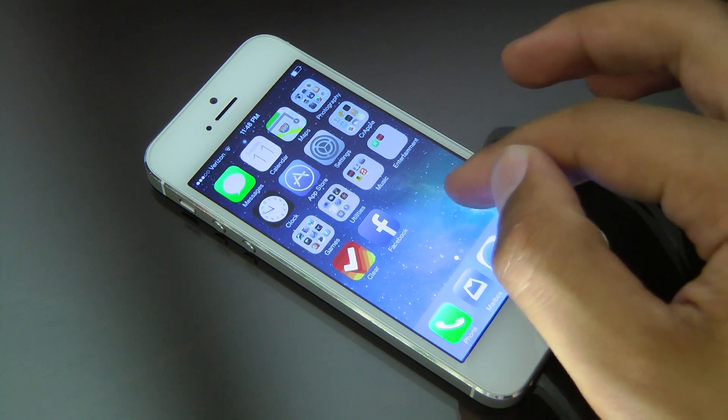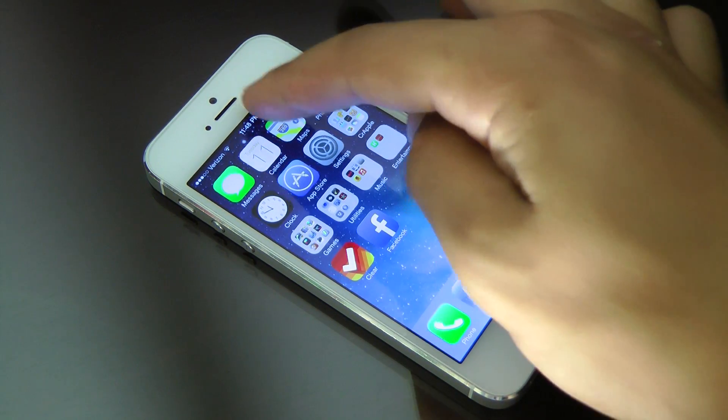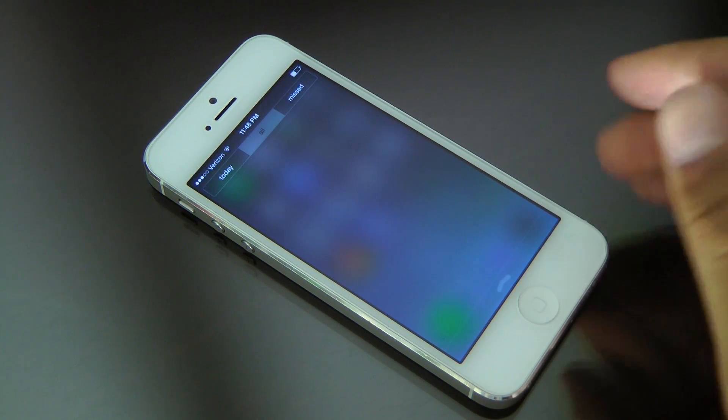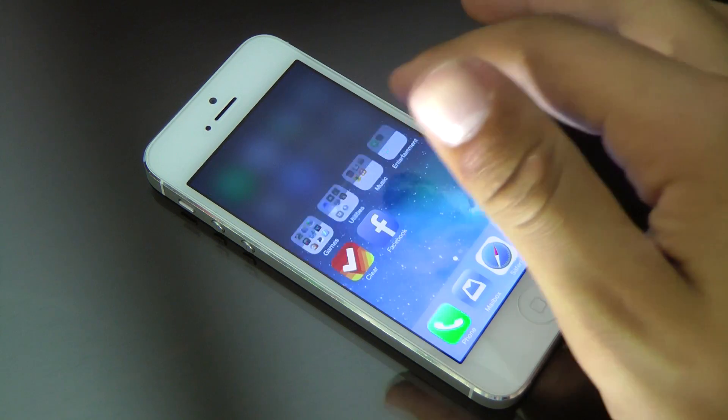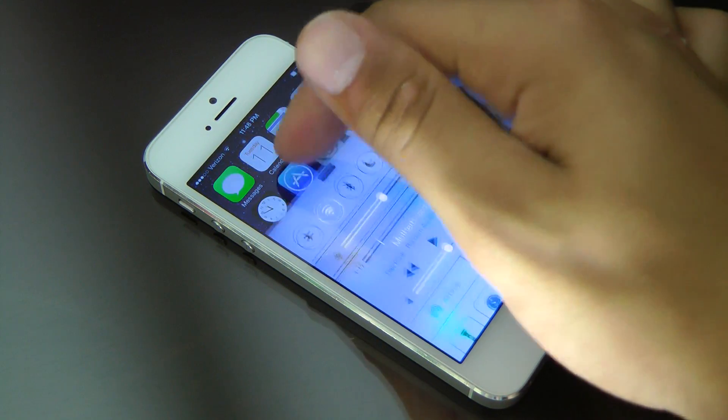As you can see, this is the new iOS 7 home screen. Very nice — you get that nice animation every time you load up your home screen, and notification center is back, and the newest thing here is control center.